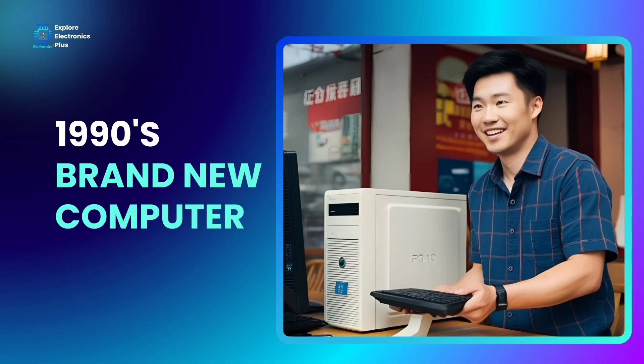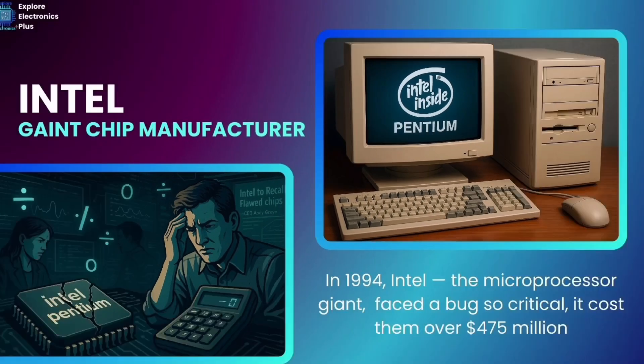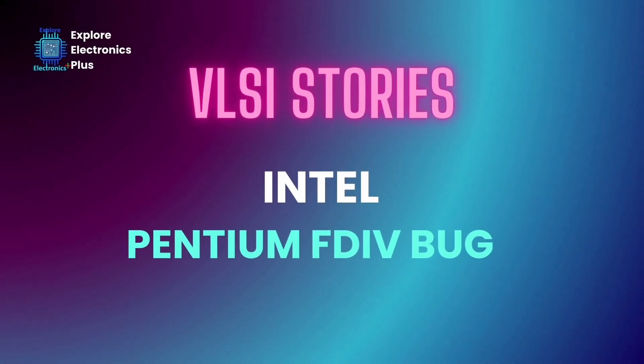Imagine buying a brand new PC in the 1990s only to find out it can't do some mathematical operations correctly. Sounds silly, right? But it really happened. In 1994, Intel, the microprocessor giant company, faced a bug so critical it cost them over $475 million. It shook user confidence and became a case study in the tech industry. This is the story of the Pentium FDIV bug.